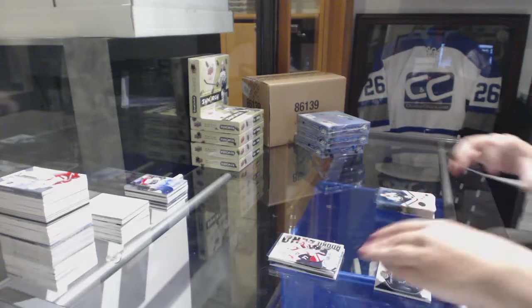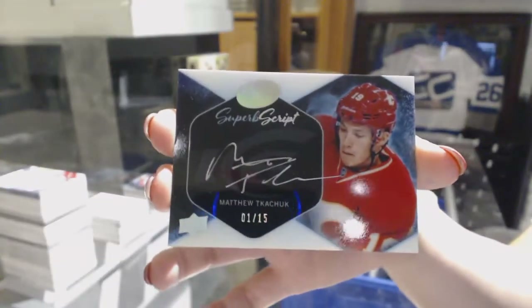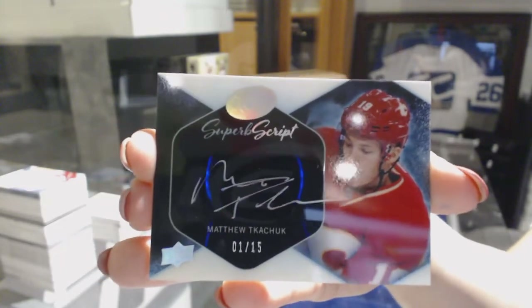Hey, it's a wicked Tkachuk! We've got a Superb Script, number 2 of 15, Matthew Tkachuk. Bam — nailed that one too. And Parkman said he loves these cards.